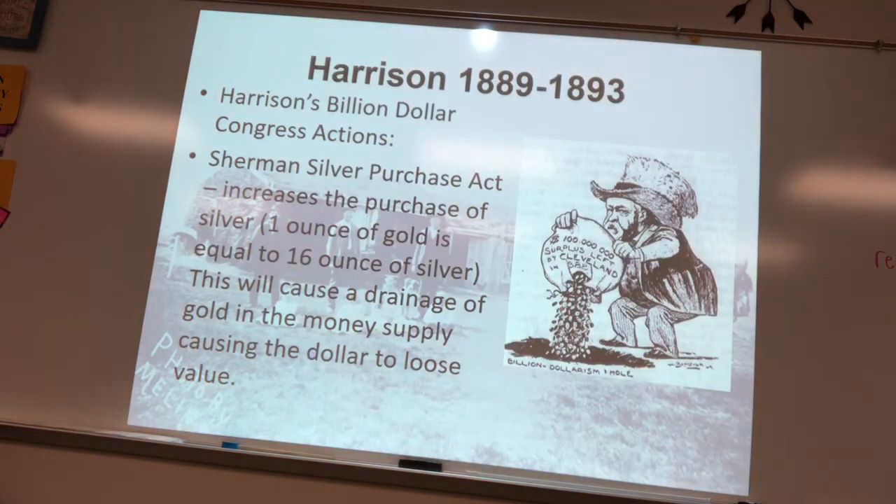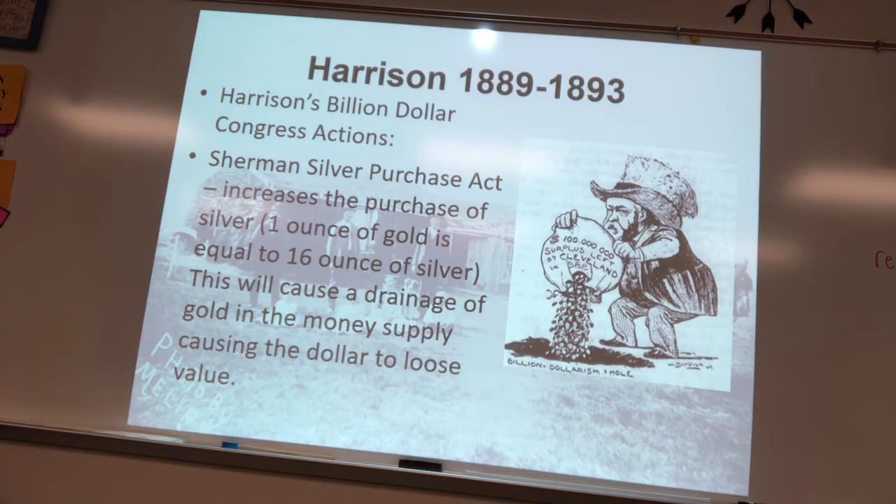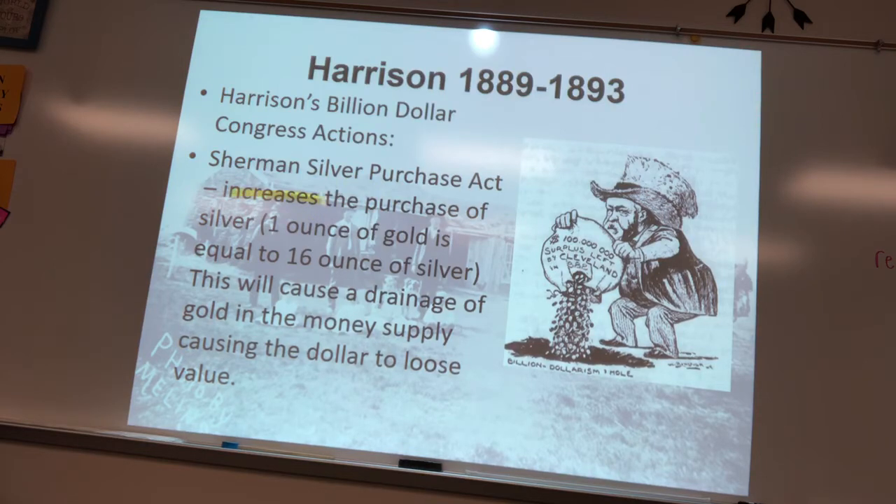Under President Harrison, the Sherman Silver Purchase Act increased the government's purchase of silver, establishing a ratio of 1 ounce of gold equaling 16 ounces of silver, which increased the money supply and caused inflation. However, people preferred gold over paper money or silver, causing a drainage of gold from the money supply, decreasing the value of money and leading to the Panic of 1893.